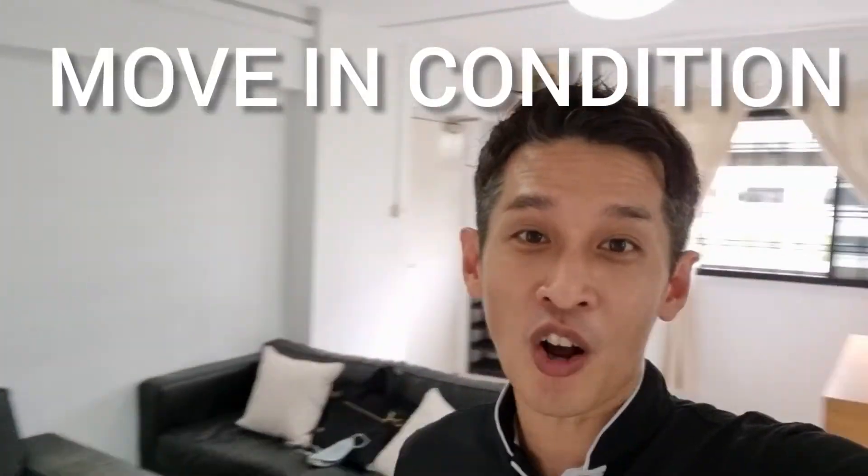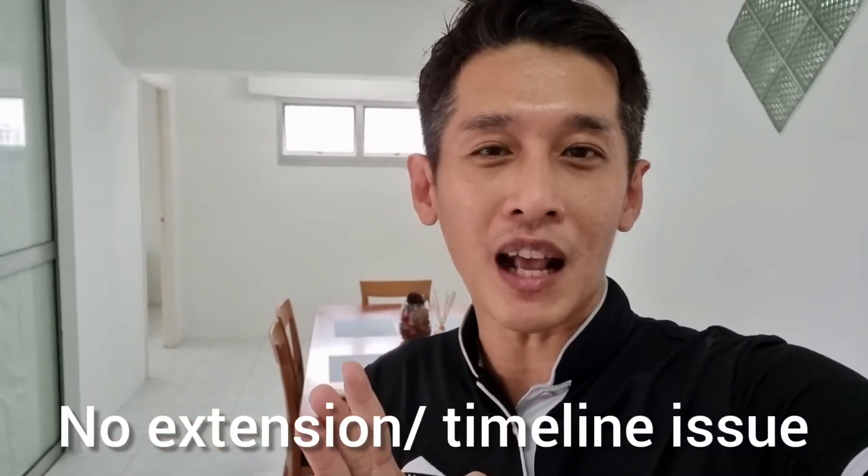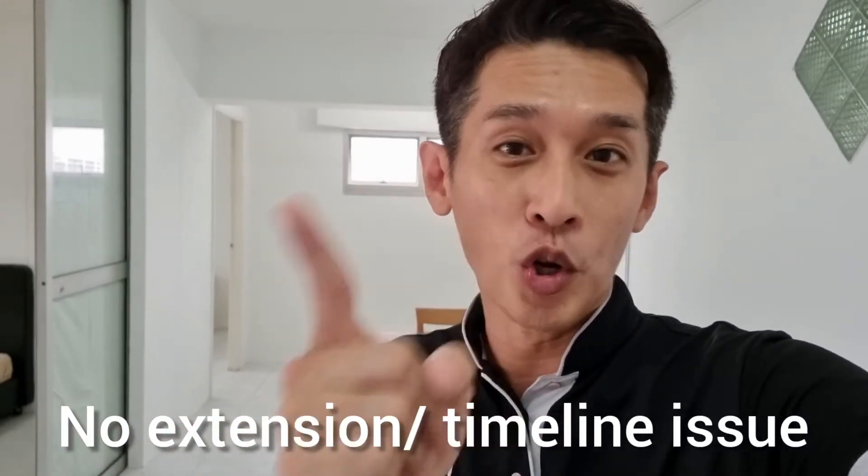And number three: 100% move-in condition. Especially when the house is empty right now with no extension needed or any timeline issue — immediately ready for you to move in.